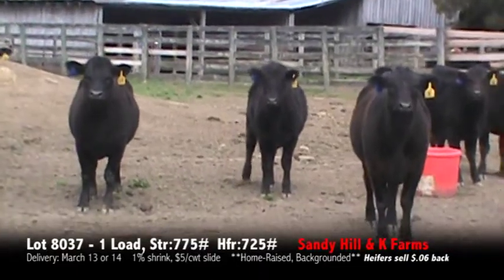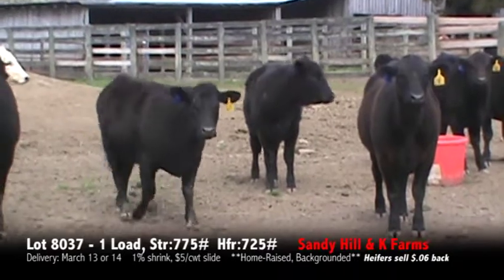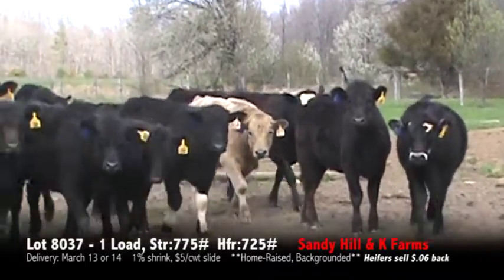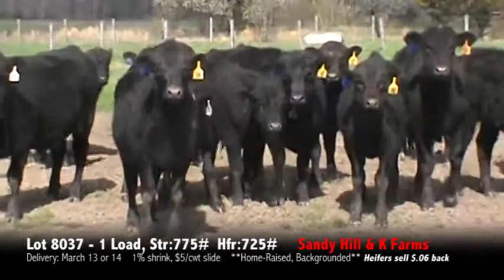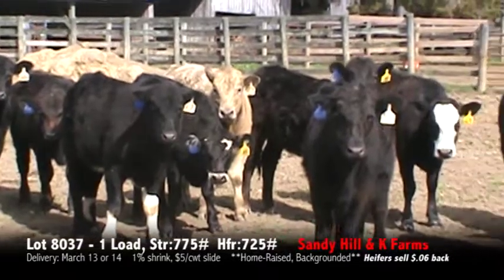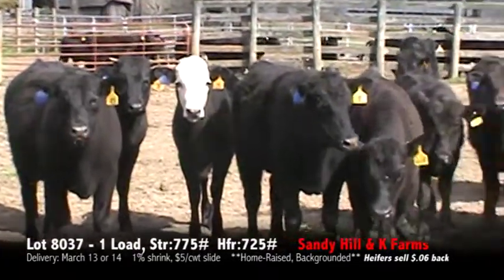These calves are all Angus Cross calves, all home-raised, weaned over 45 days, double vaccinated. We're mostly black, with a few Smokies and maybe one Red. Very nice set of steers and heifers — all home-raised, Angus-based, weaned, and double vaccinated.